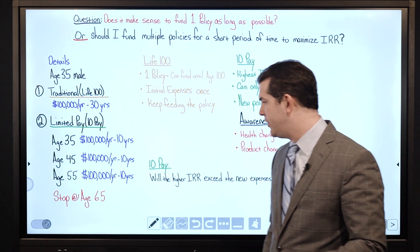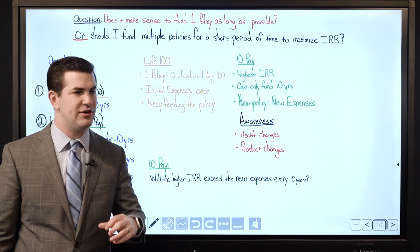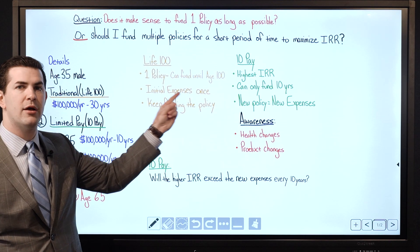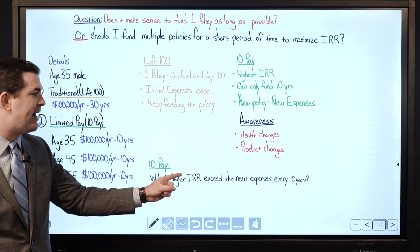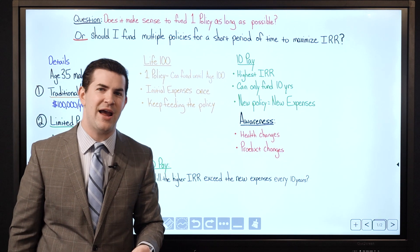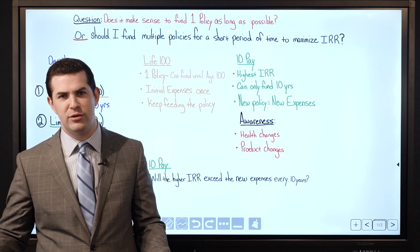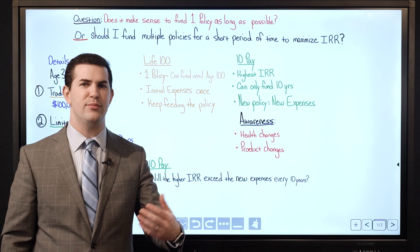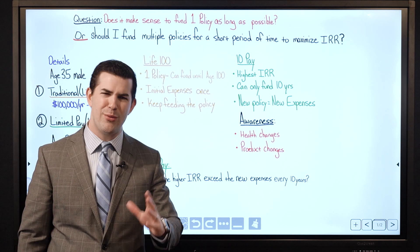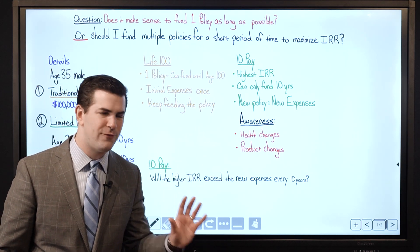The key question is: with the 10-pay product, will the higher internal rate of return — because you will see stronger cash value growth with the 10-pay compared to a traditional product — will that higher IRR exceed the new expenses you have to undertake every 10 years? When you start a new policy you've got to go through initial expenses and hit the break-even point again. We want to measure all of that so we can make a truly accurate, informed decision.